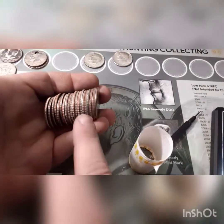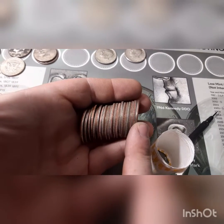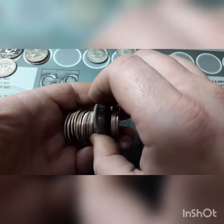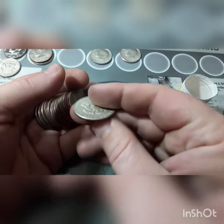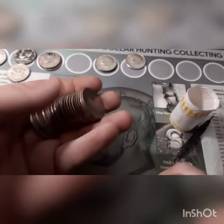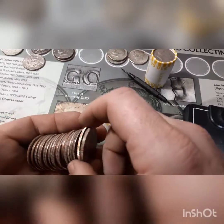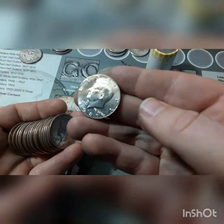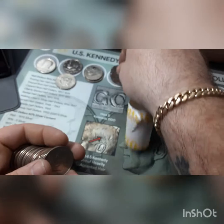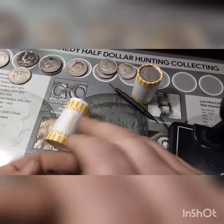Roll number 20, box number three is going to give us our first silver of this box. I didn't even think this was a silver — I can see it now, but I did the sound test just to make sure. It definitely is a 40%. Let's pull it out — it is another 1968. That's our second 1968 out of these three boxes. Let's keep hunting that silver. Roll number 44 — going through the roll, pull the second one out, and we're going to have another 1987, but this one is a Philadelphia. That is awesome — another find out of the box, box number three, roll number 44.